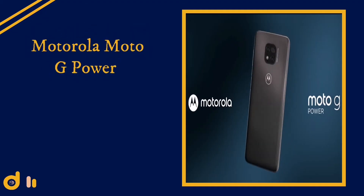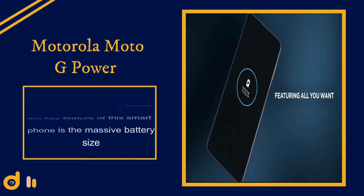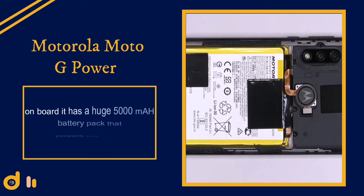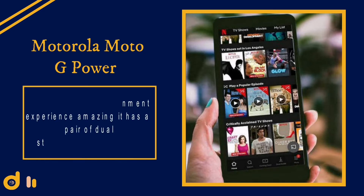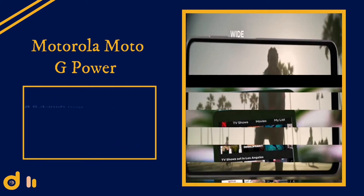Number one: the Motorola Moto G Power. The key feature of this smartphone is the massive battery size, averaging up to three days of battery life — that is totally insane. On board it has a huge 5000 mAh battery pack. That huge battery will definitely be used for extensive Netflix or YouTube sessions to make your entertainment experience amazing.